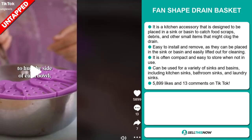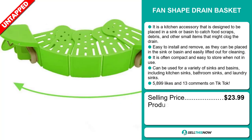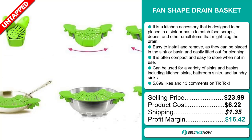The TikTok ad has 5,899 likes and 13 comments. The selling price for the Fan-Shaped Drain Basket is just under $24, whereas the product cost is only $6.22. Shipping will set you back $1.35, so you're looking at a very good profit margin of $16.42. Sell this now!